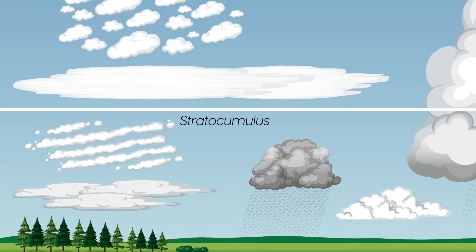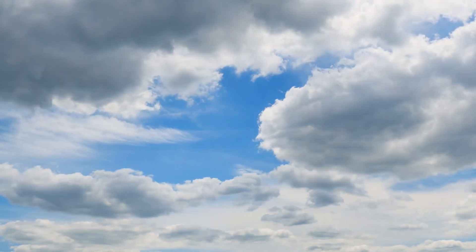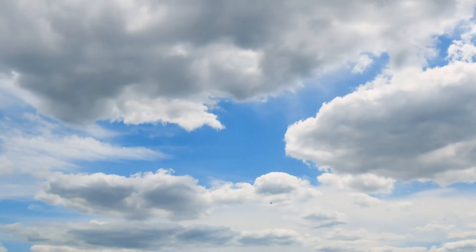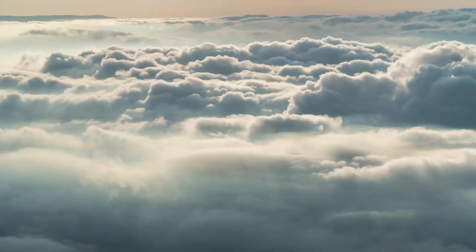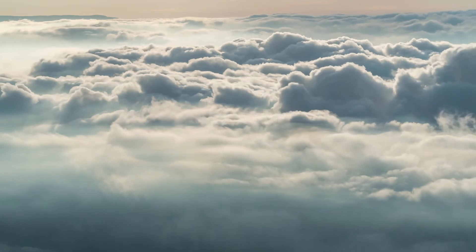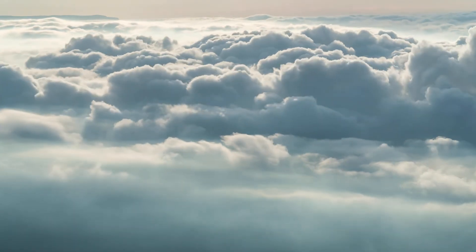Stratocumulus clouds are a low-level cloud that often appear as a series of rounded masses. They can be either thick or thin and may produce light rain or drizzle. Stratus clouds are a low-level cloud type that are generally uniform in appearance. They can form when a layer of warm air is lifted over a layer of colder air, and they often produce light precipitation.